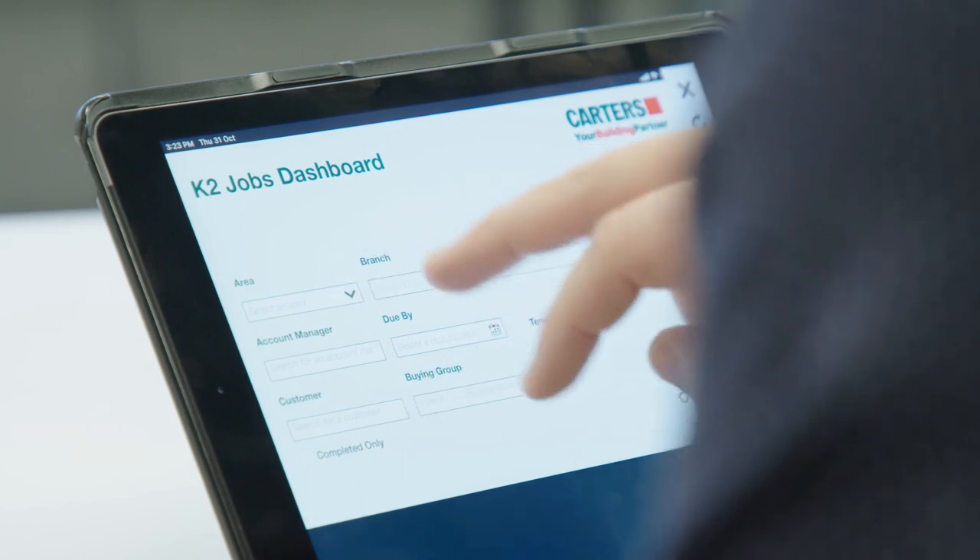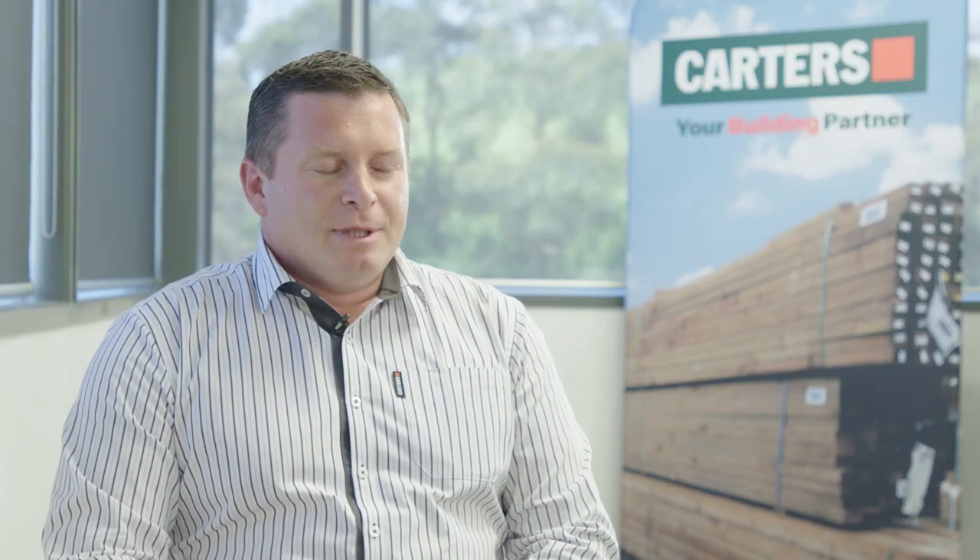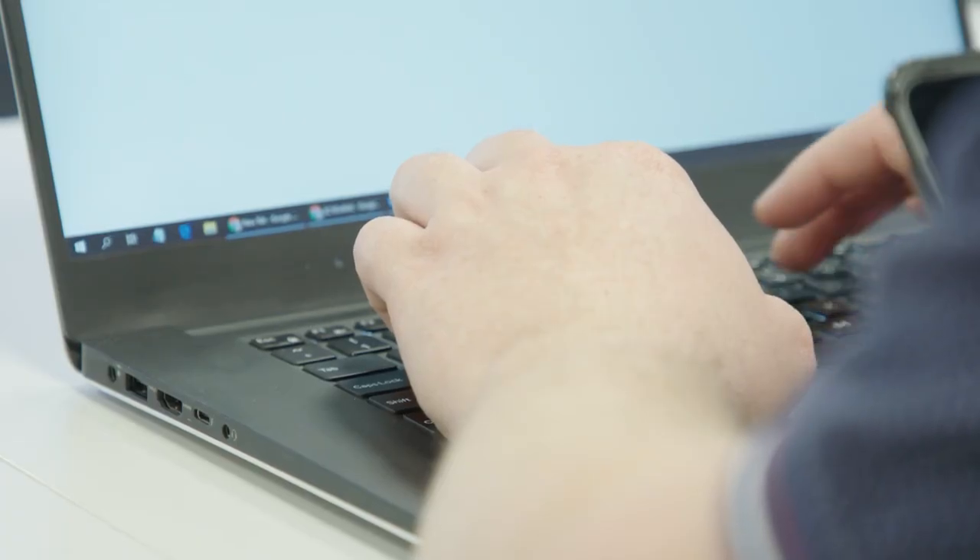With K2, it's just made a lot of things absolutely simple. There's one hub — everything from plans to estimates to customer-specific pricing. One system. It's fantastic.